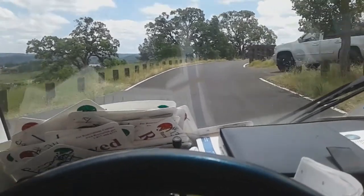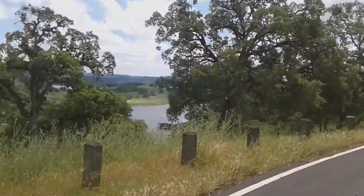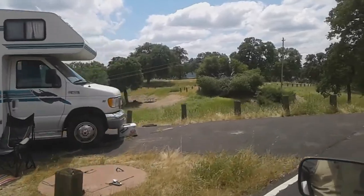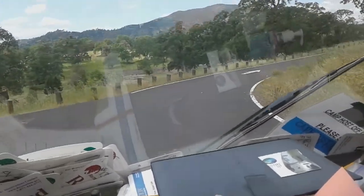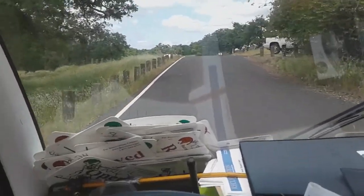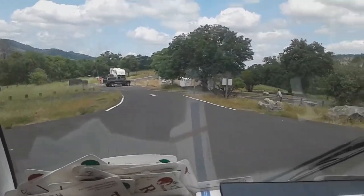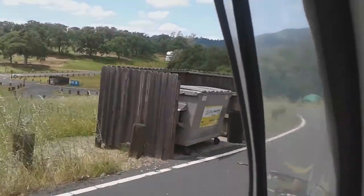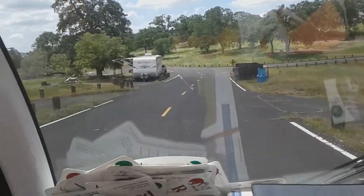Hi guys! Welcome to my office. We always tell everybody that we have a small little house, but look at the size of my backyard.